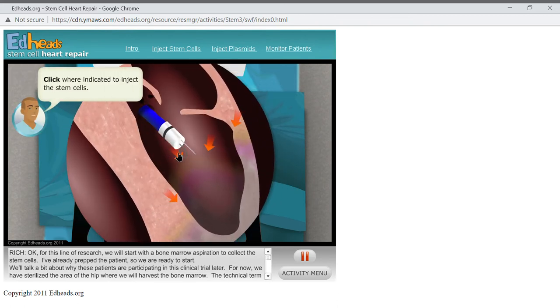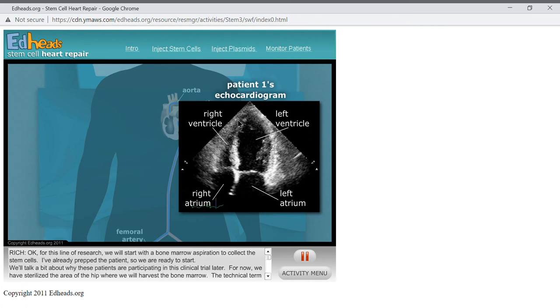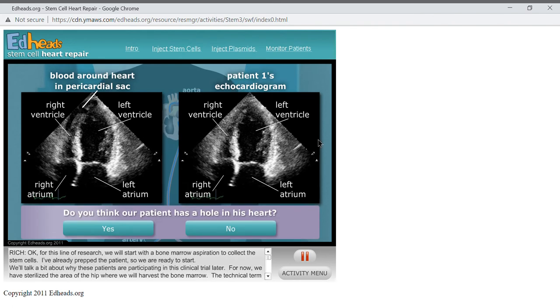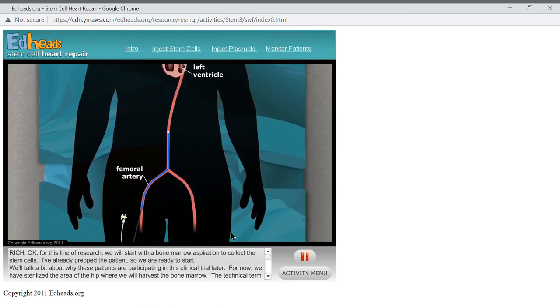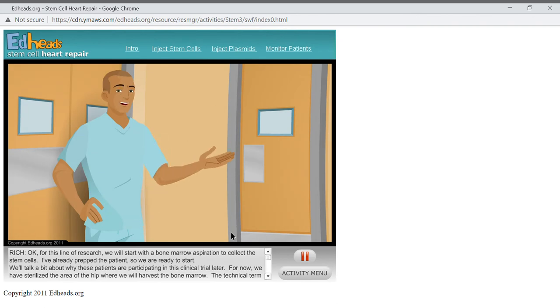Go ahead and inject the stem cells in the appropriate locations. Before we do anything else, we need to check to see if we left a small hole or perforation in the heart by looking at the echocardiogram. Here's an image of what it looks like when there is a perforation — the black area is where blood has leaked into the pericardial sac, the tissue that surrounds the heart. Comparing that to our patient, looking at the area around the left ventricle — there are no perforations in the heart. Now we need to withdraw the catheter and apply pressure for about 20 minutes to prevent bleeding. Hopefully our intervention will help this patient's heart recover some of its former functionality. We will be monitoring this for the next four months.